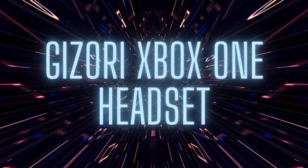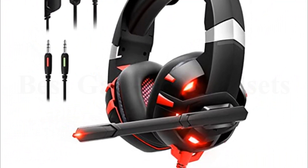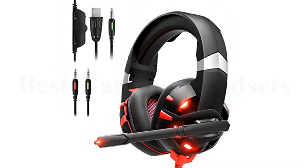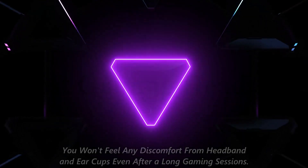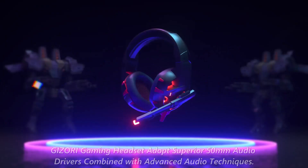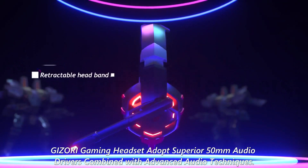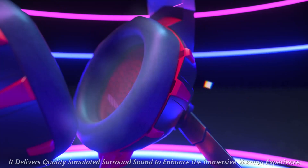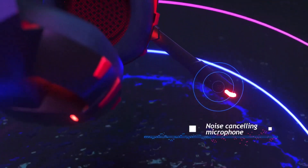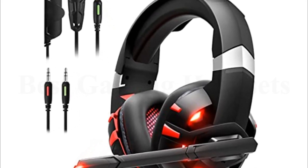Number 1: GIZORI Xbox One Headset. The soft ear cups with bionic protein cushion coat covers your ears gently. The GIZORI gaming headset is only 12 oz, so you won't feel any discomfort from the headband and ear cups even after long gaming sessions. The GIZORI gaming headset adopts superior 50mm audio drivers combined with advanced audio techniques, delivering quality simulated surround sound to enhance the immersive gaming experience.